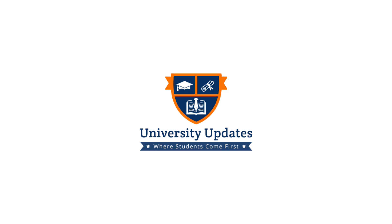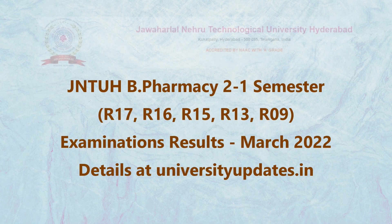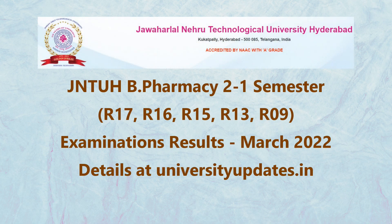Hello, welcome to University Updates. Today I am here with a new update. JNTUH B.Pharmacy 2nd year 1st Semester R17, R16, R15, R13, R09 Regular and Supplementary Results for examinations held in March 2022 are published.